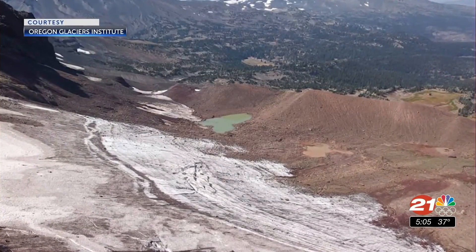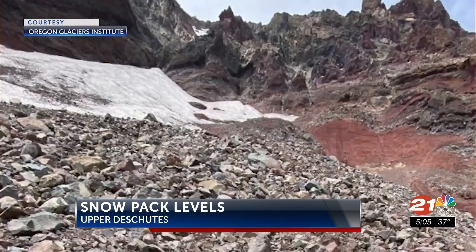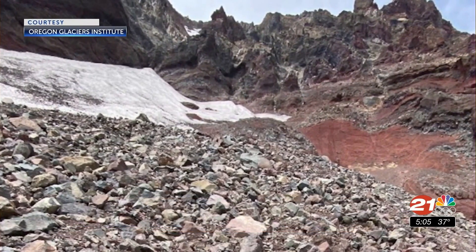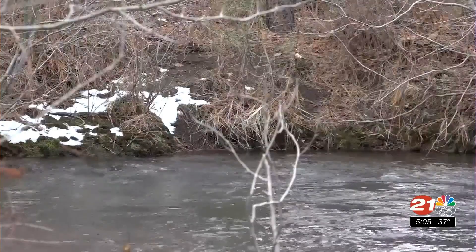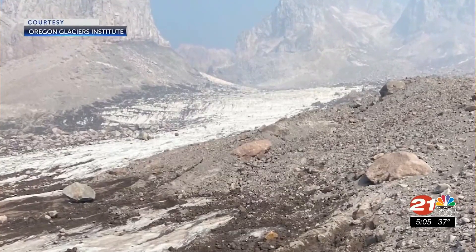The latest snowpack numbers are in. Members of the Natural Resources Conservation Service were out near Mount Bachelor taking their monthly measurements. Snow depth at the New Dutchman site was about 81 inches, which is 5 inches below normal. Snow water equivalent was 25.1 inches, which is 79% of normal.